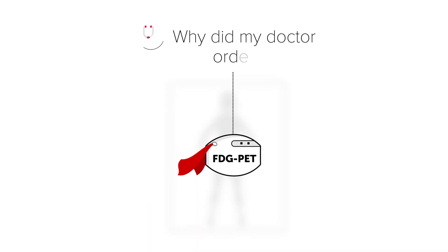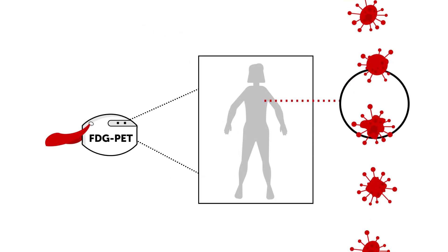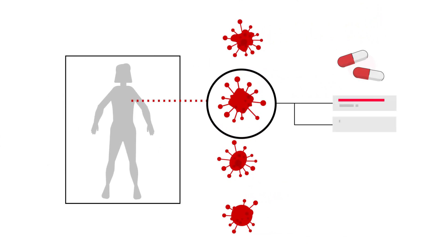Why might your doctor order this test? FDG PET scans can help doctors detect lymphoma and other cancers. The test may be repeated over time, so your doctor can see how you're responding to your treatment.